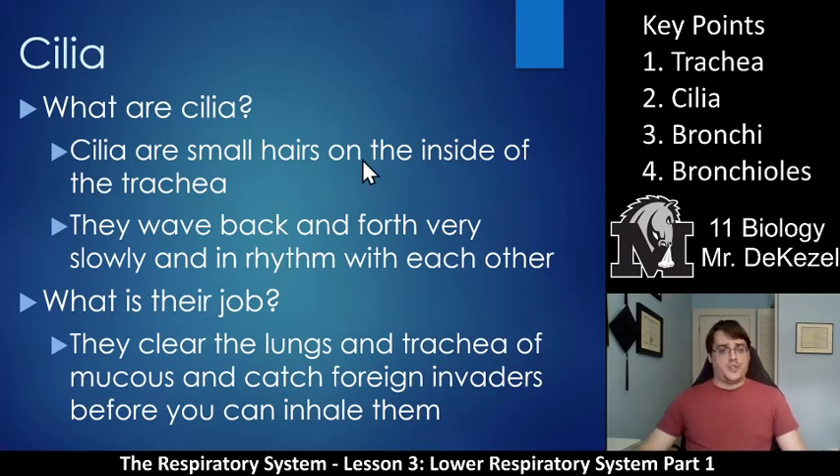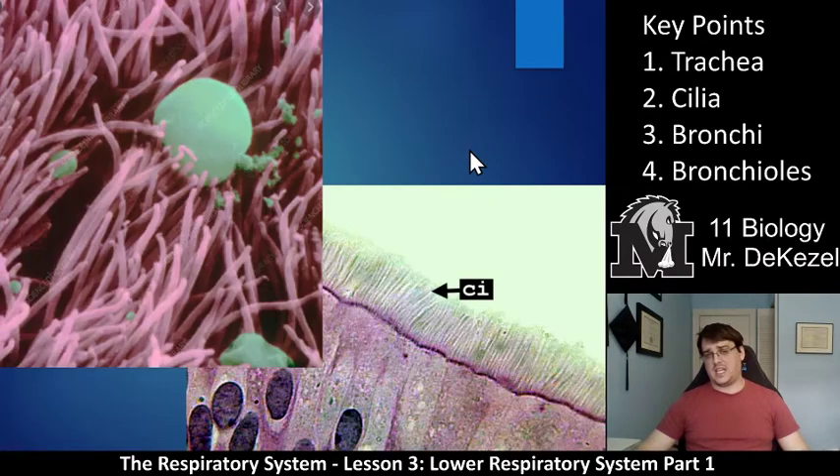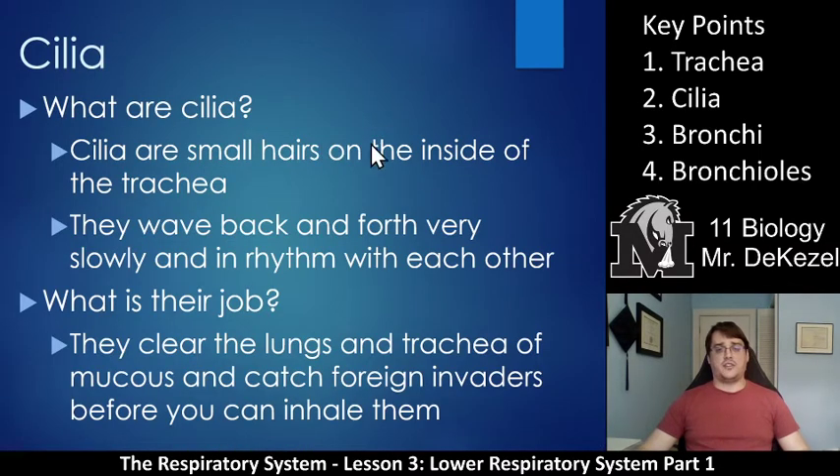Key point two: cilia. Cilia are tiny hairs on the inside of the trachea. The hairs in your nose are large compared to these — cilia are tiny microscopic hairs. This electron microscope image shows how thin they are. You can kind of see a cross-sectional part. These are the cilia — they look like tiny hairs and they line your trachea.